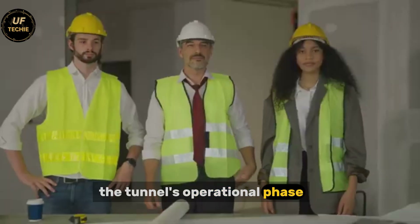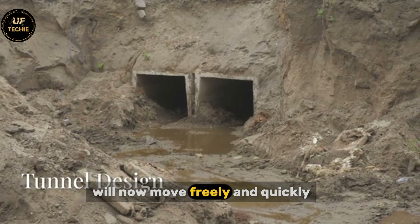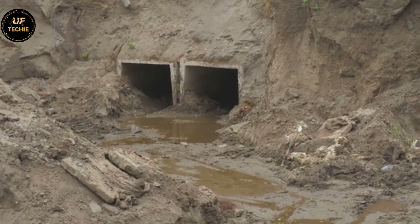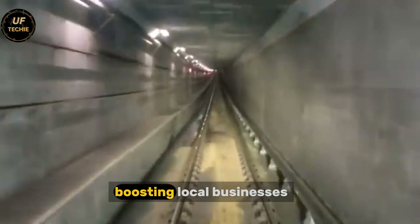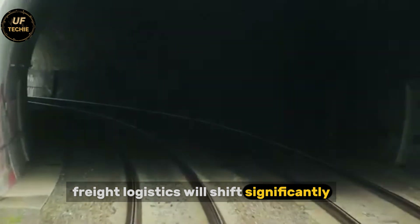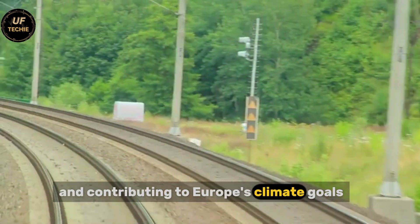The tunnel's operational phase promises transformative effects. Travelers who once hesitated to make short trips across the strait will now move freely and quickly. Goods can flow without interruption, strengthening regional economies. Tourist destinations in Denmark and Germany will see increased access, boosting local businesses and promoting cultural exchange. Freight logistics will shift significantly toward faster and more predictable rail transport, reducing reliance on ferries and trucks, and contributing to Europe's climate goals.